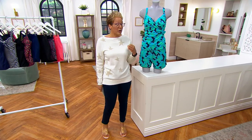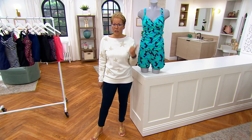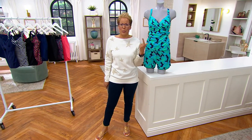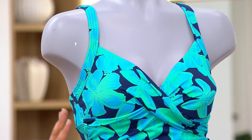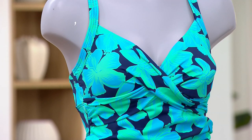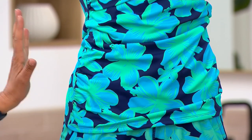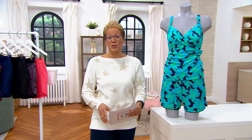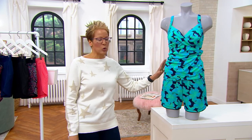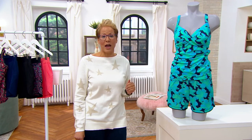They're actually bringing us a swimsuit that you can buy in two separate pieces. They're giving us colors you can't find anywhere else and a board short length that you can't find anywhere else. That's why I wanted to show you the top — the tankini — and the 7-inch board short in this beautiful blue floral that you cannot find anywhere else. So if you're wondering what's special about shopping at QVC, we have things others don't have. We have this blue floral color in a 7-inch board short, and you're going to buy them separately at a big deal price.